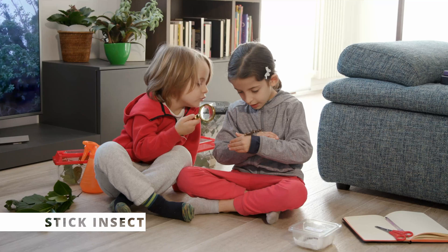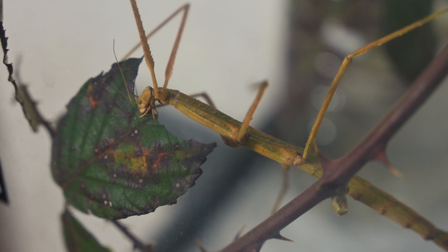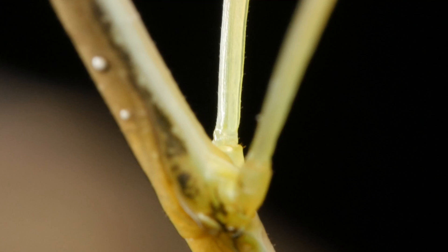Stick insects are fascinating creatures that can be kept in a small enclosure with plants to eat and climb on. These insects are great for kids who love bugs and are curious to learn about how they adapt to their environment. What makes stick insects fun and unique is their ability to blend in with their surroundings — they can look like sticks, leaves, and even bark.